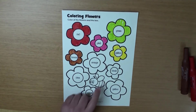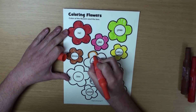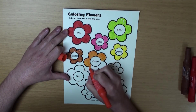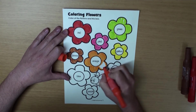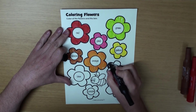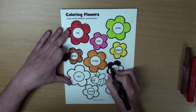What color is the next flower? What color is the next flower? That's right, it's orange. Black. Huh? A black flower? Oh, okay.